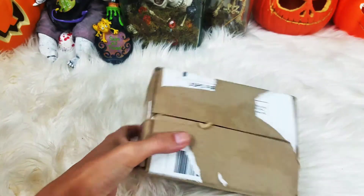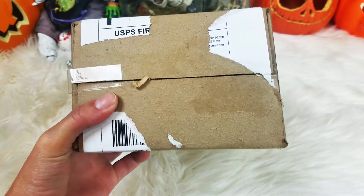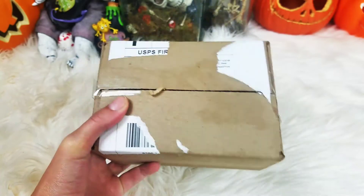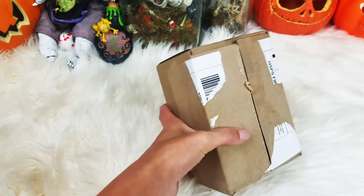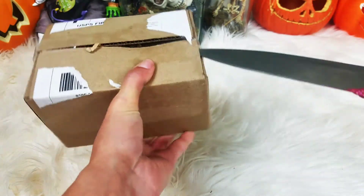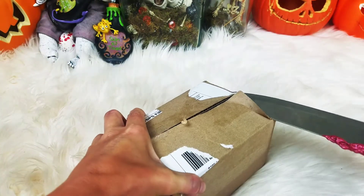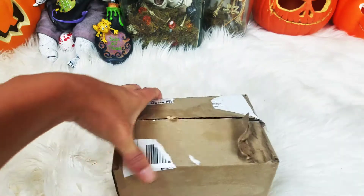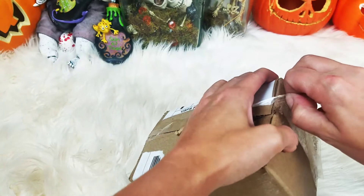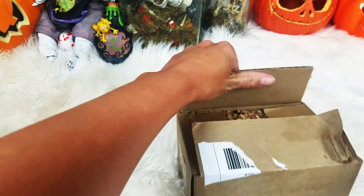Hey guys, it's mail time! Look what came in the mail today — I kind of destroyed it opening it, but I haven't peeked inside. That was just because the shipping label was on the sticker. Let's open this up and see what we have. This is from Bare Naked Bath.